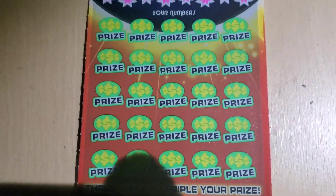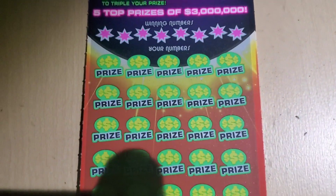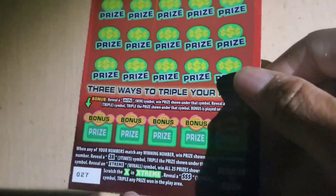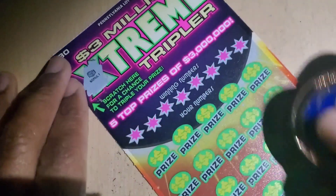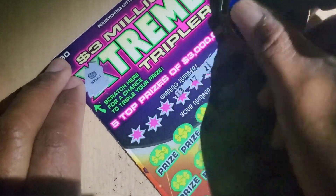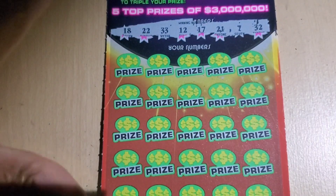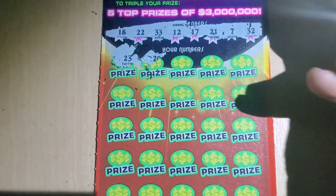This one, we need to match the winning numbers, or the triple dollar sign up at the top, which is a Tripler. At the bottom, we got bonus areas — we need a win symbol in one of those areas. Alright, we got no multiplier. 32, 7, 21, 17, 12, 33, 22, and 18.